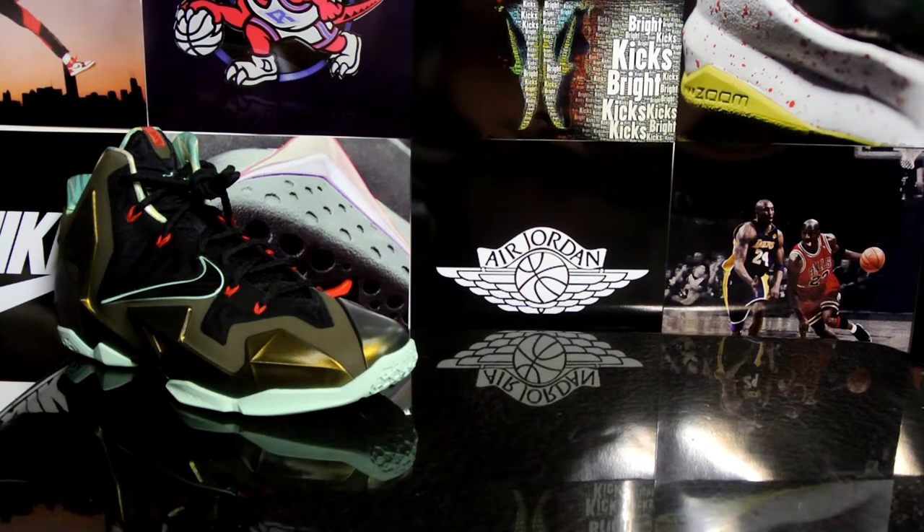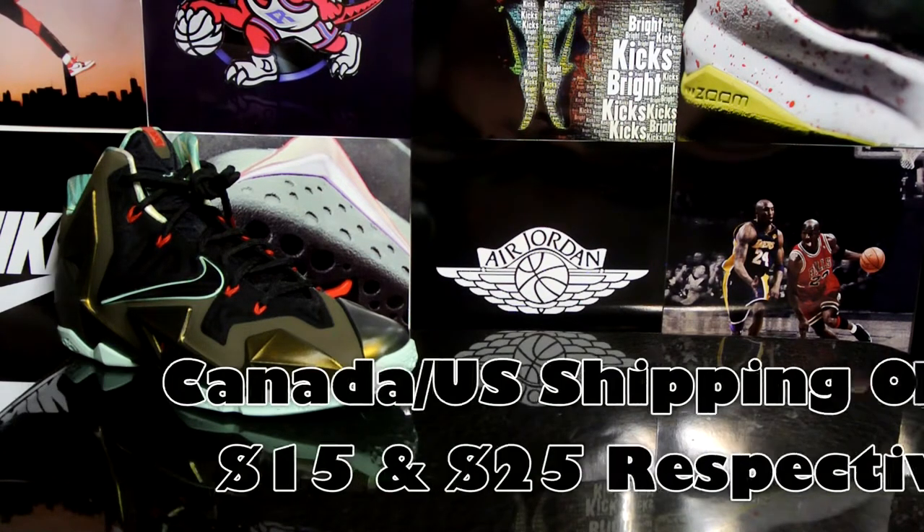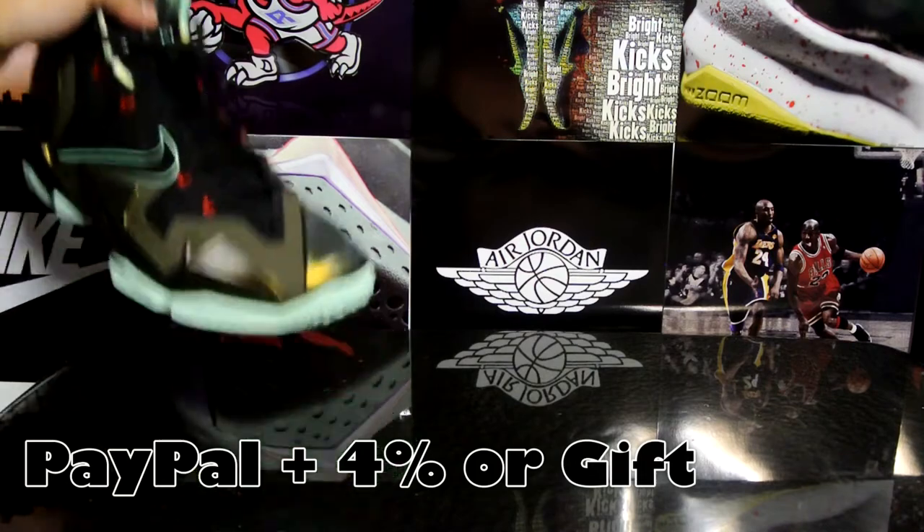Hey, what's up guys. Got a couple things on sale, I just wanted to get these out there. Some of these I have a certain price on my eBay listing already, but if you think you got a better offer, don't hesitate to hit me up — my email's in the description box below.